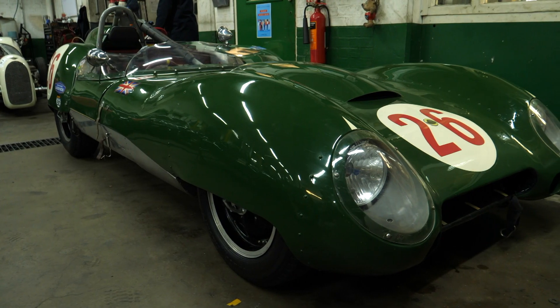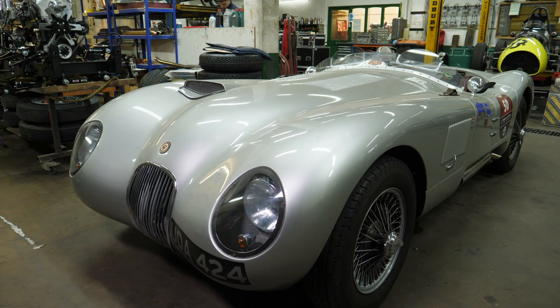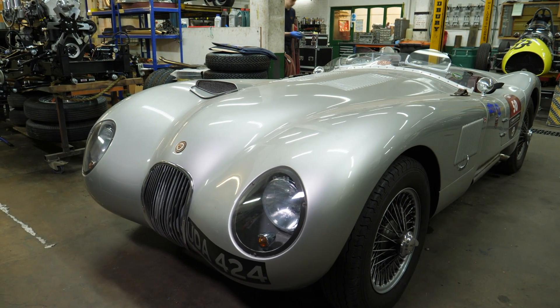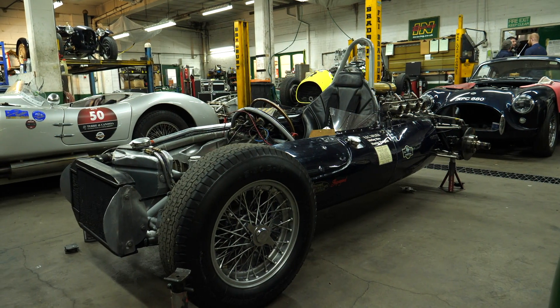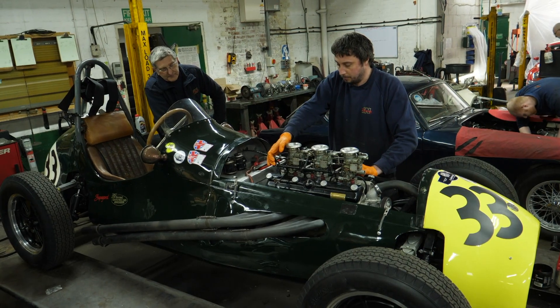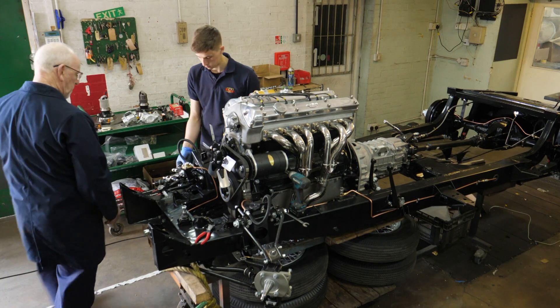We have a variety of cars in the workshop at the moment with a variety of histories and ages: a 1959 Lotus 15, a 1955 replica C-type, a 1959 Cooper T51, a 1952 Cooper Bristol, and a 1960 AC Seeker — a wide variety of cars that we're working on.